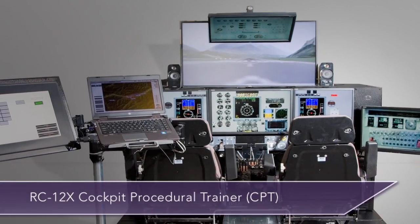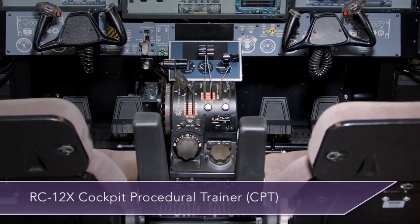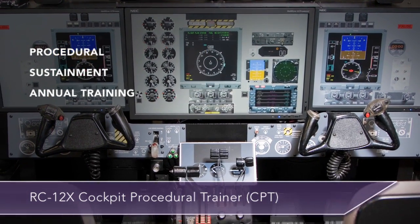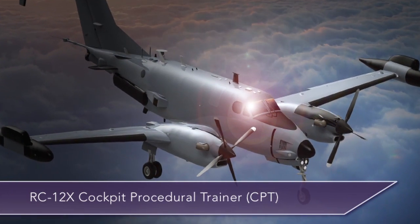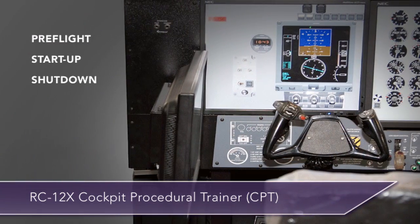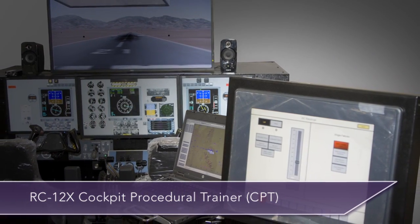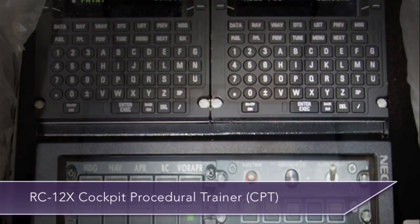The RC-12X Cockpit Procedure Trainer (CPT) is a compact, modular, immersive simulation solution for delivering realistic pilot and co-pilot procedural, sustainment, and annual training without leaving the mission. The RC-12X supports air crews in a multitude of cockpit procedures, from pre-flight check to shutdown, in a variety of task coordination for the RC-12X and Hawker Beechcraft King Air 350 ER aircraft, using Rockwell Collins ProLine 21 avionics systems.